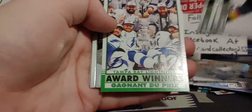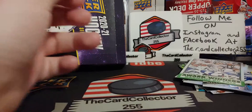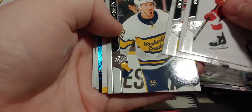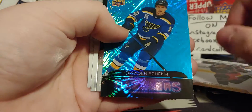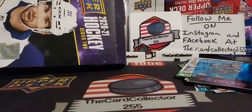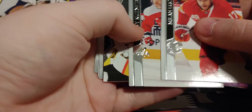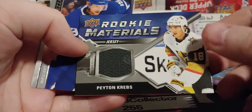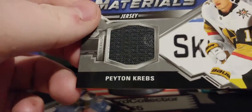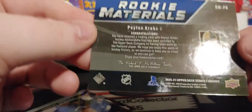We are talking six Young Guns, unless we pull some clear cuts and stuff — award winners, retros. This pack does not want to open. I had a feeling it was going to be a good pack, but it was just super thick. And there's something cool — it's like a repair on the jersey, or a board burn. Is this used in a game? It is worn — pretty nice.